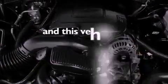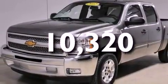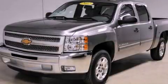And this vehicle has fewer than 11,000 miles on the odometer. This vehicle won't last long at this price — call and arrange a test drive now.